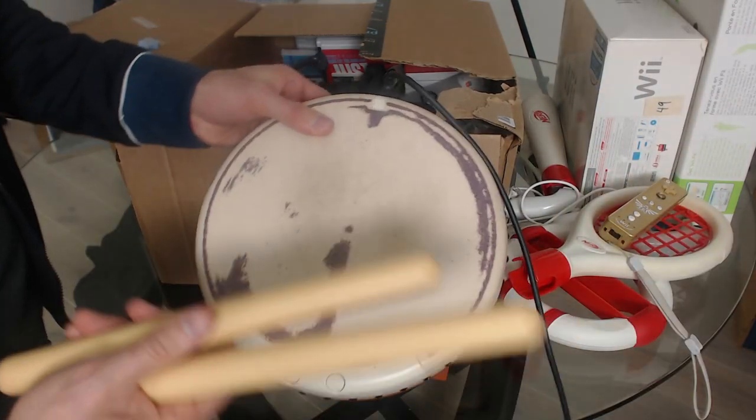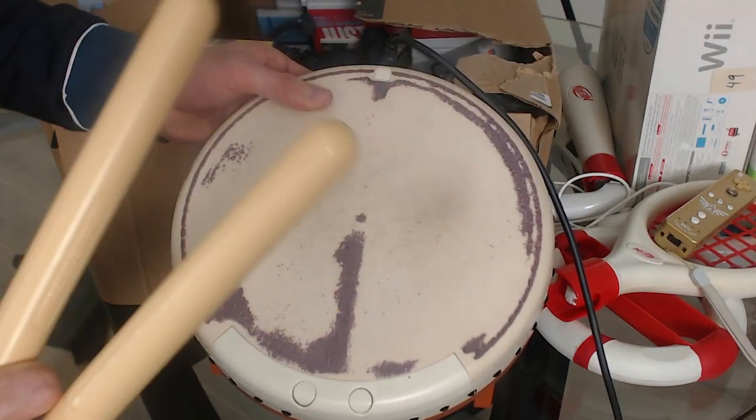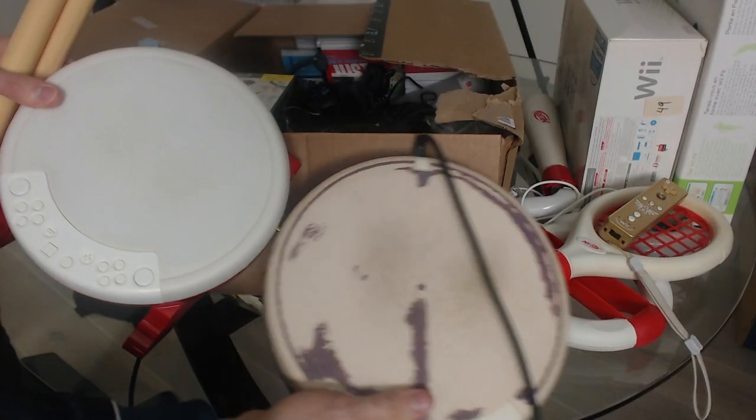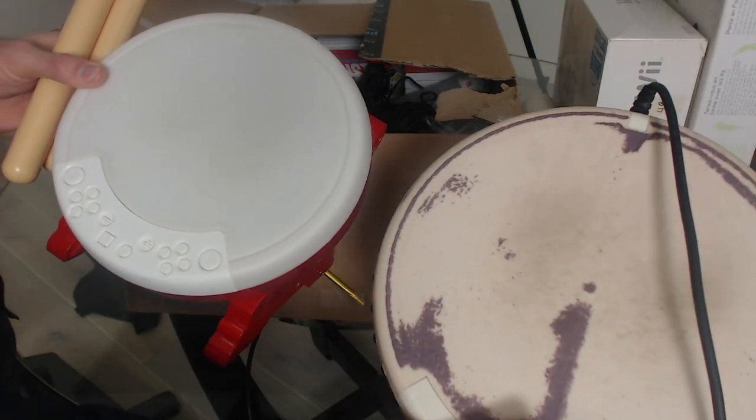It's Taiko no Tatsujin, are you kidding me?! I love Taiko. I just got it for the Switch recently and here we go — this is like for the PS2. This is old school, man.